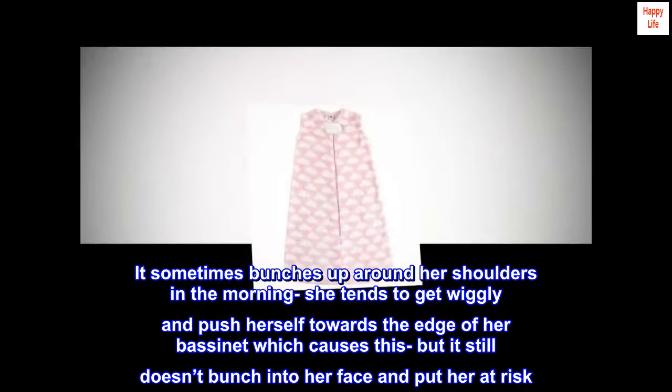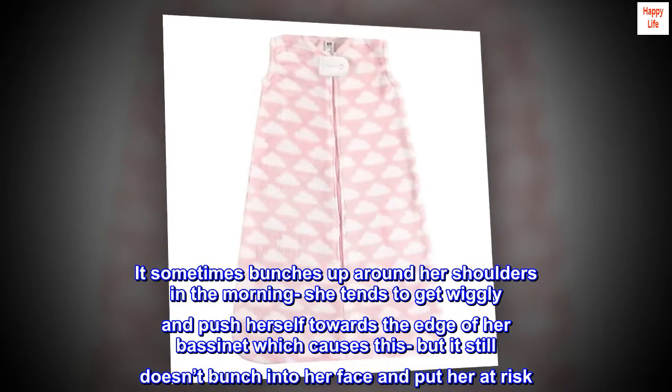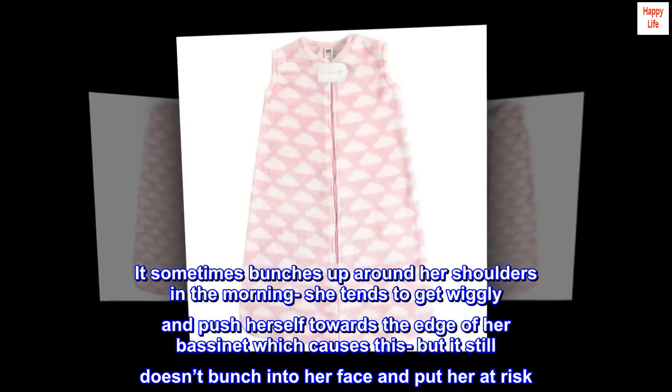It sometimes bunches up around her shoulders in the morning — she tends to get wiggly and push herself towards the edge of her bassinet which causes this — but it still doesn't bunch into her face and put her at risk.